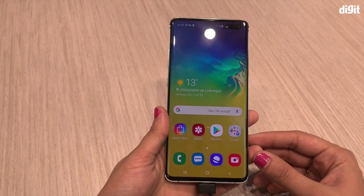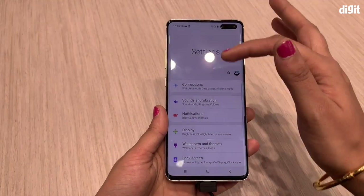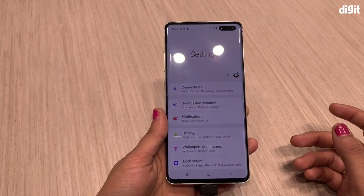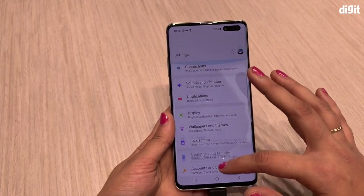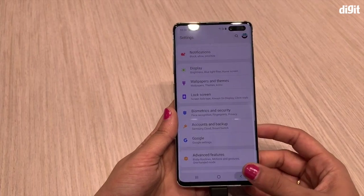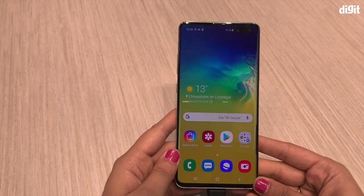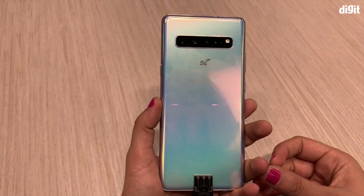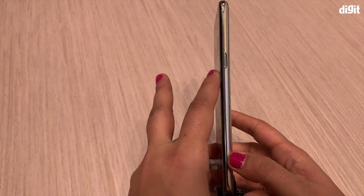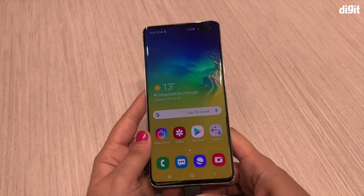In terms of software, the S10 5G runs Android 9 with Samsung's One UI layered on top. One UI has its own look and feel — you see extended columns for all the apps, and when you scroll up the band moves up with it. Samsung is doing a pretty decent job with One UI; it's pretty smooth compared to what we've been seeing on Samsung phones, and I think Samsung has finally hit that sweet spot. You'll have to use it more extensively on other Samsung devices to get a full opinion on how it works on the new S10 series.